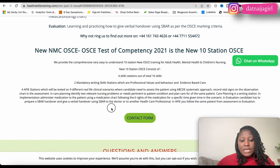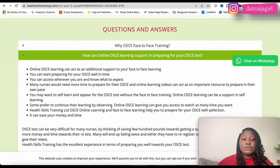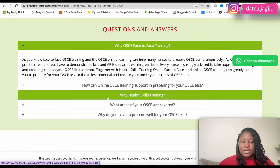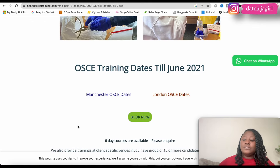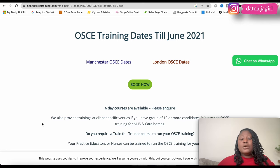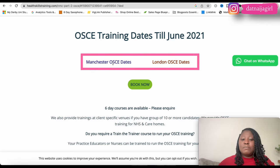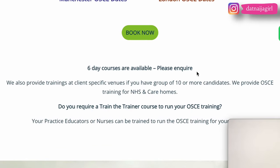Their website has a lot of information already, including a frequently asked questions section covering topics like why OSCE face-to-face training and how OSCE learning can support your preparation. Although their displayed dates may look outdated, clicking through to the booking section reveals recent dates. This training center has venues in both Manchester and London, so you can choose whichever location suits you. Six-day courses are available — you can inquire to book.